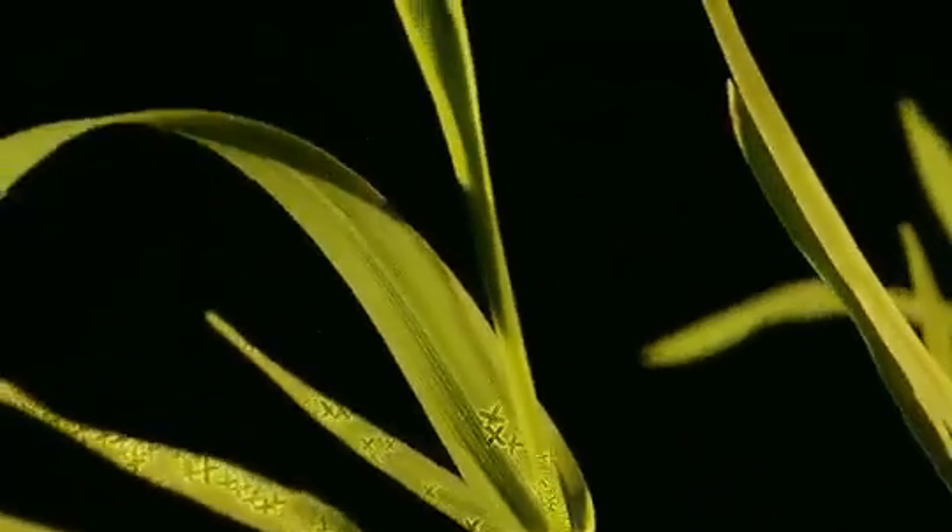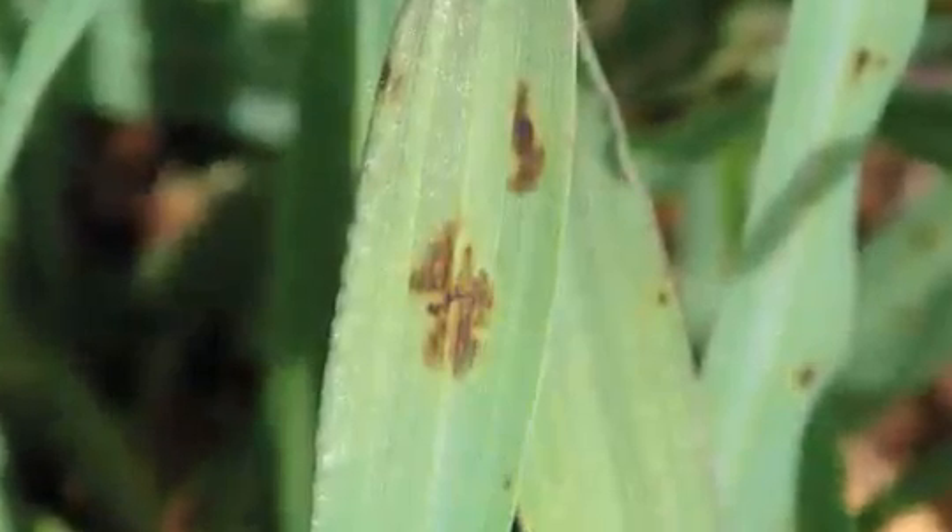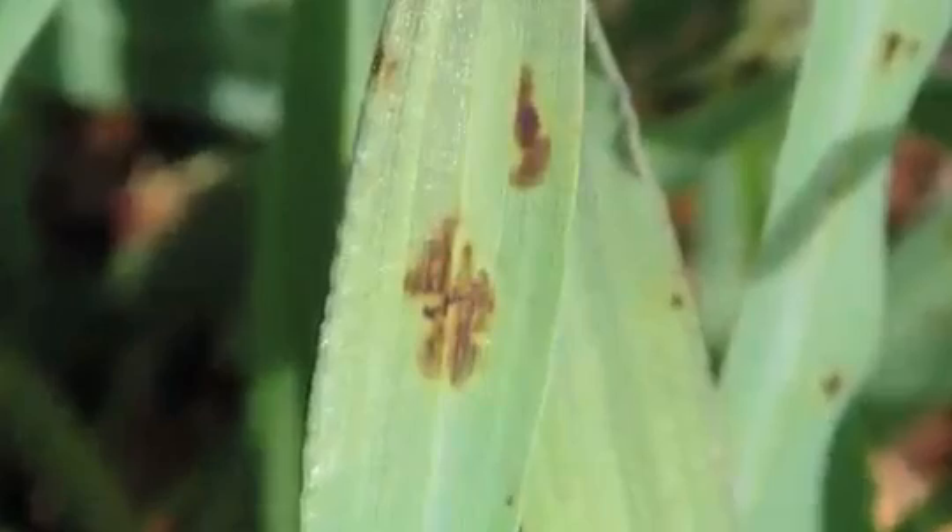won't have to worry about the first spray application. Its unique mobility ensures Systeva is evenly distributed within the whole plant and continuously absorbed through the roots for long-lasting protection. Systeva is the first seed treatment to protect against net